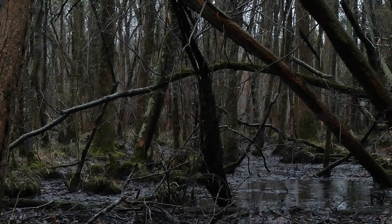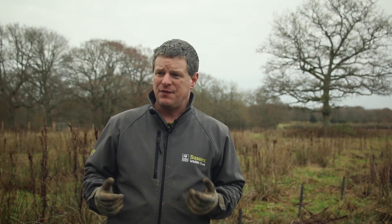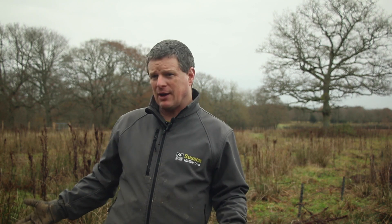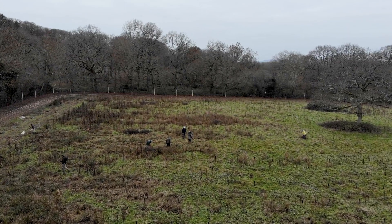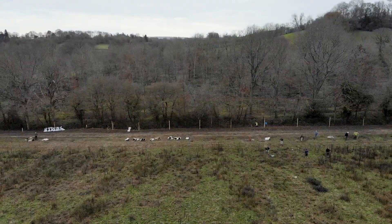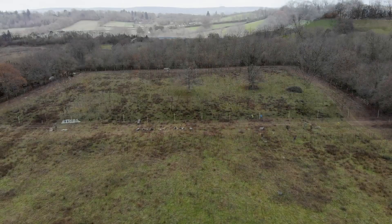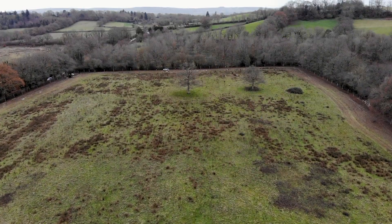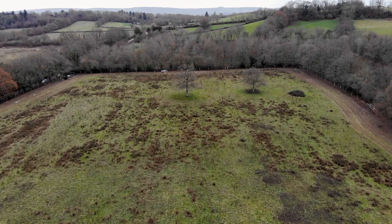Wet woodland is one of our most species-rich habitats in the UK. This bit of wet woodland, when it grows up, will link the ancient woodland behind us to the woodland over here. Connectivity is also really important for the project and for the wildlife, so we're trying to build nature networks and make it easier for species to move across the landscape.